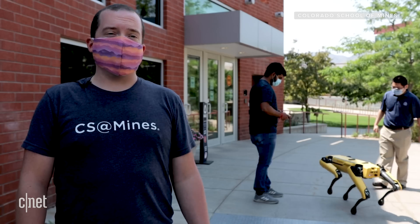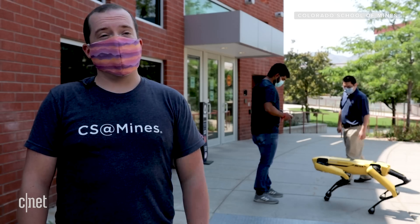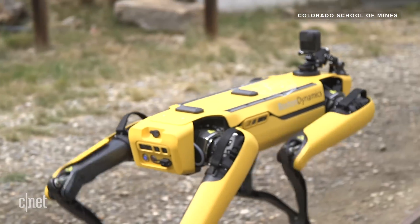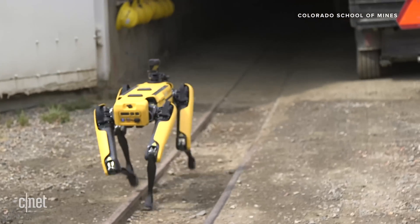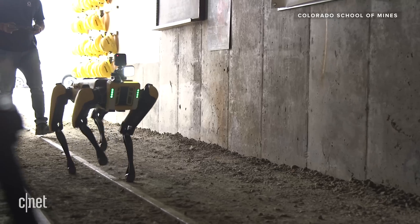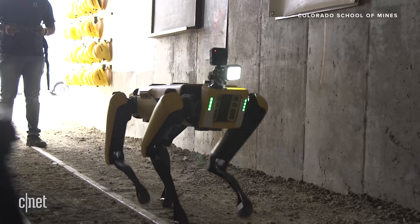Something I do a lot with research is exploring in unexplored environments, like things like mines, and wheeled robots can be difficult for that. So the fact that Spot can cross different types of terrain is going to be really interesting.